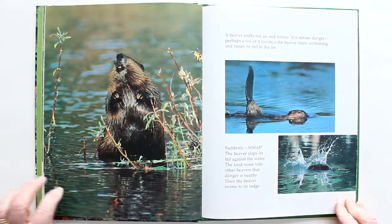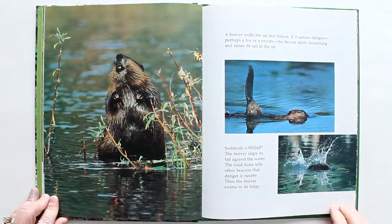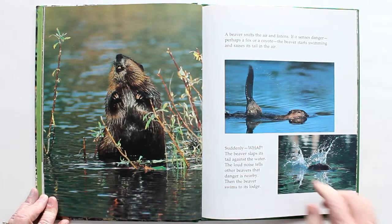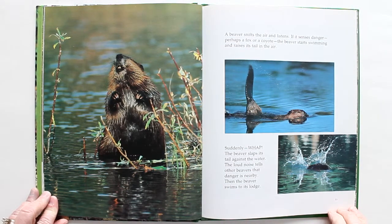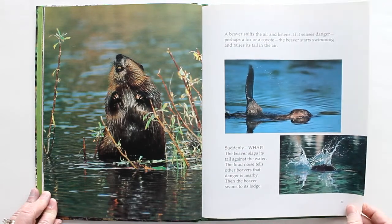A beaver sniffs the air and listens. If it senses danger — perhaps a fox or a coyote — the beaver starts swimming and raises its tail in the air. And then suddenly, whoop, the beaver slaps its tail against the water. The loud noise tells other beavers that danger is nearby. Then the beaver swims fast to its lodge.